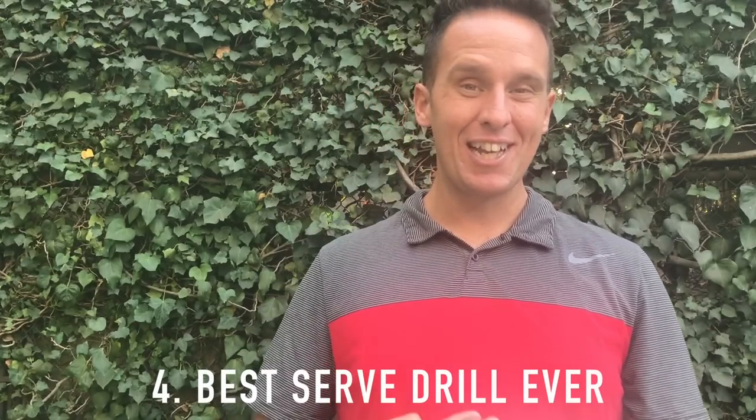Now let's go to number four. I can hear you now — Ramon, the serve is the most important thing, and I can't practice that from home. I've got good news for you. I created a video that you can literally do anywhere, including your living room, that'll give you all of the fundamentals you need to hit an effortlessly powerful, rhythmic, cool-looking serve. It's called the best serve drill ever — I'll link to that over here. You can get it for free just by clicking the link and heading over to my website.